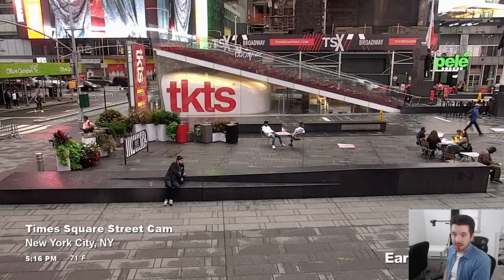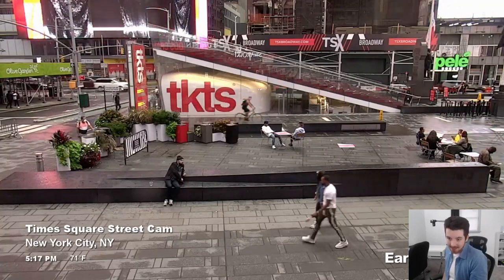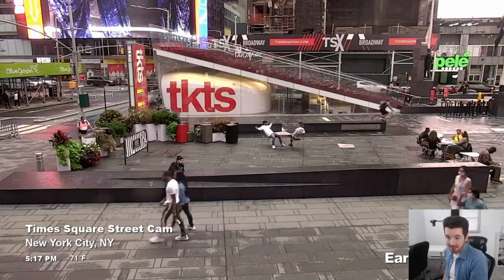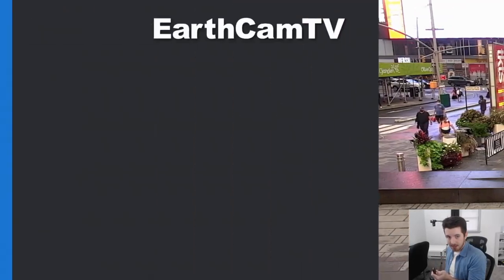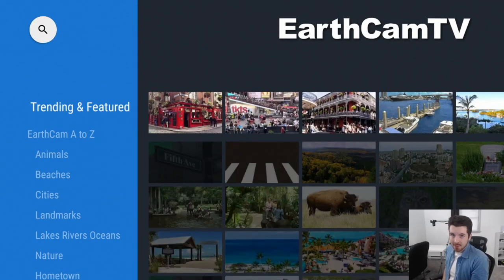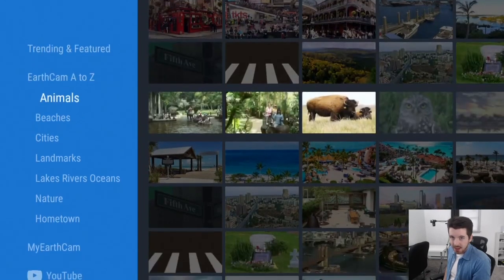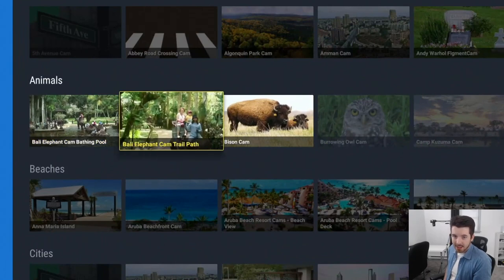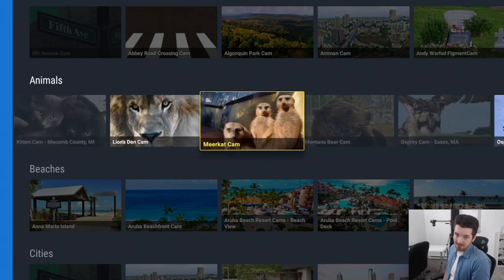Everything you see is live — if I were in New York City I could stand in front of that camera and I'd be on this app. While watching a live stream, press the left button on your remote to bring up the catalog of all the different live streams happening right now. There's a trending and featured tab with popular webcams, and below that there are categories — including one called Animals with live streams from zoos and natural habitats.